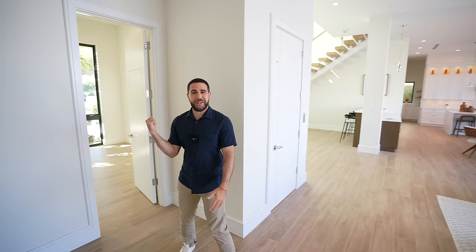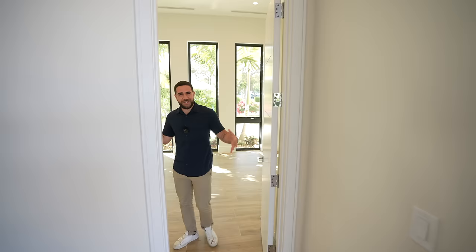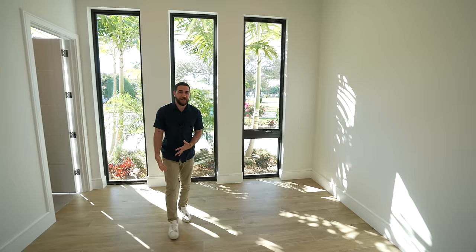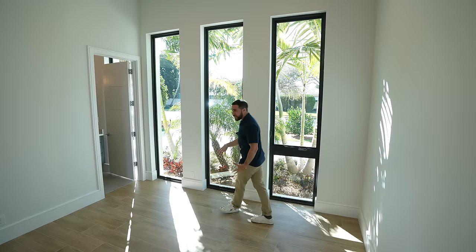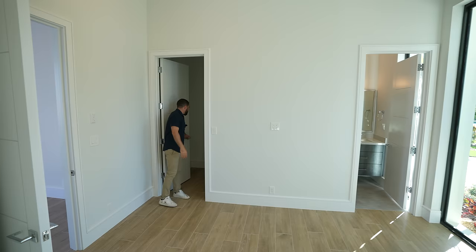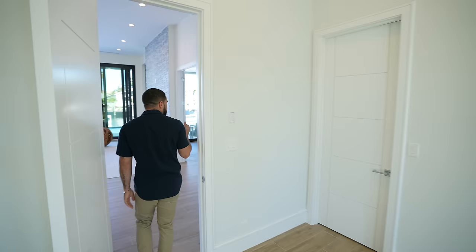We also have another guest suite on this side. Downstairs guest suite — if you have an in-law who doesn't want to use the elevator or stairs, you have this space down here as a bedroom with its full ensuite. I love the three windows that are almost floor-to-ceiling, letting in all that natural light. And a walk-in closet on this side for anything you need.